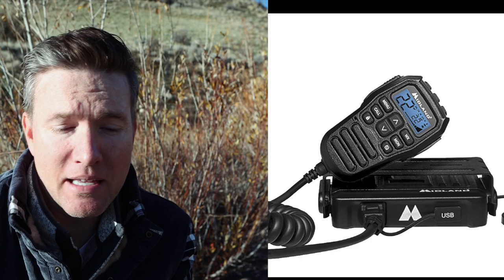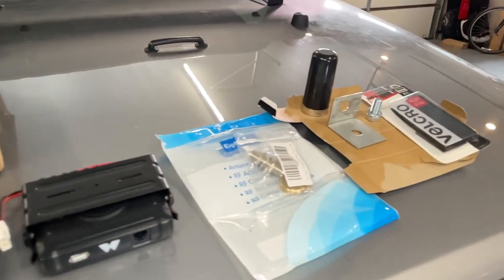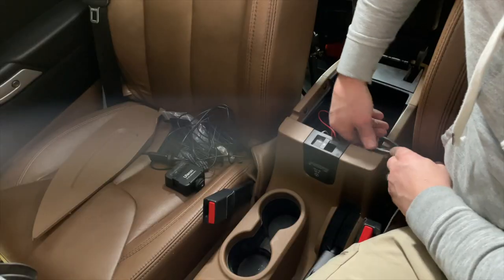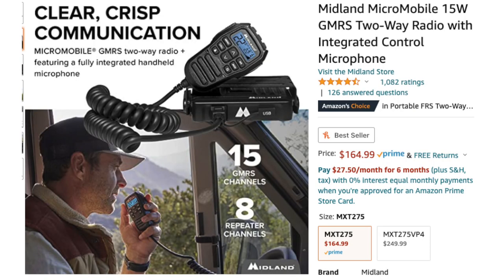The next gadget is the Midland MA-275 GMRS radio. You may or may not have heard that CB is dead — GMRS radios are just way, way better. What I love about this model is that all of the controls are in the microphone, so you don't have to install your head unit inside the interior taking up space. My head unit is in my center console so I never see it. When I need to use my radio, I just plug this in and I have volume, menus, and channels right here. And when I'm not on a trip, I can just put it away and it doesn't have to sit out taking up space inside my rig.